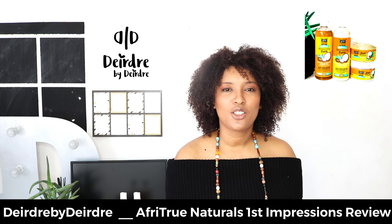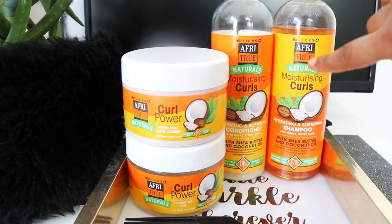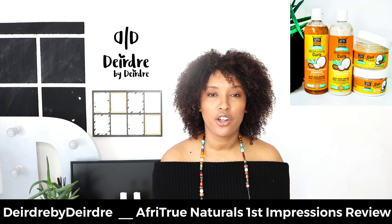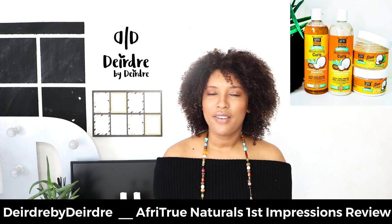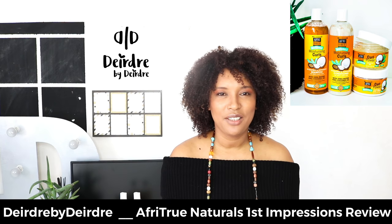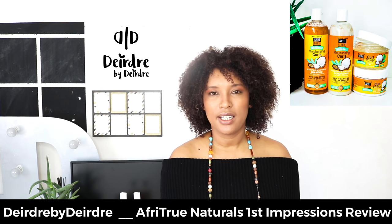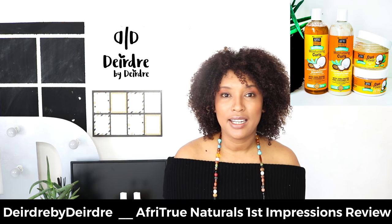First things first, let's talk about the product range. There are four products in this range: a shampoo, a conditioner, a curling creme, and a hydrating gel. These are four products that I think are useful in somebody's natural hair care journey. However, I feel like a leave-in conditioner is missing. I like using a leave-in — it's a great way to ensure that my hair stays moisturized. I would have liked if Clix added a leave-in in their range, but I trust that they will add one soon.